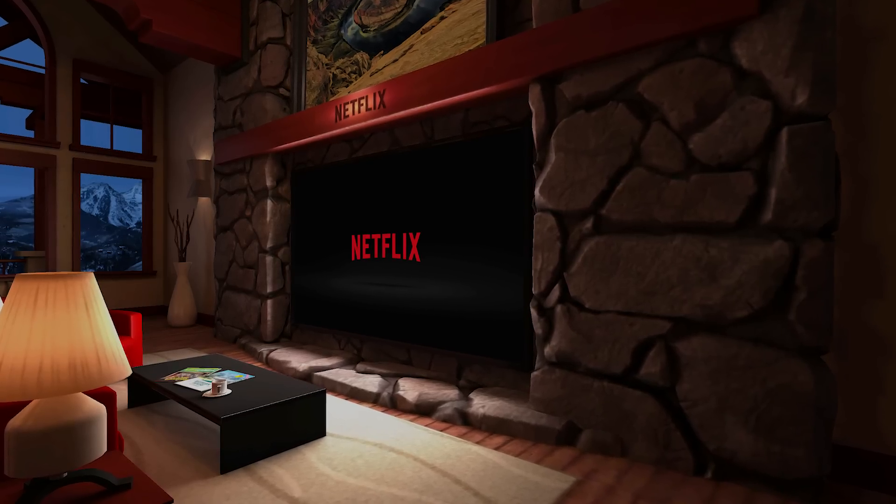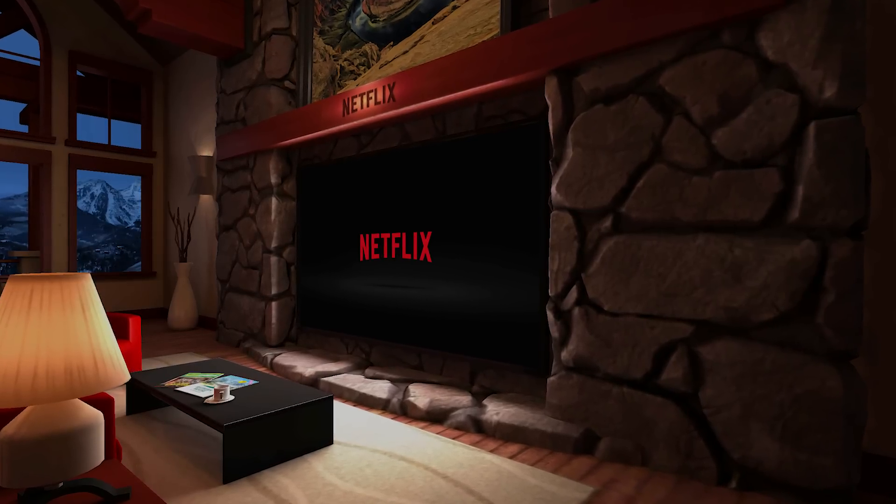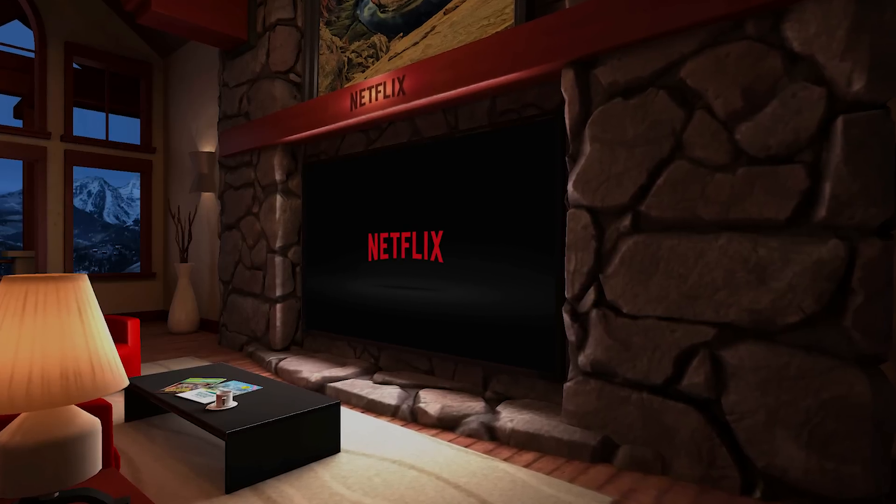Moving away from the Oculus apps, let's talk about other streaming platforms. Netflix has its own app for streaming. Unfortunately, they disable screen recording in the app. It's a cozy room in the mountains, and it's a fun place to watch content from Netflix. For whatever reason, though, the video quality is just okay in the Netflix app — it's nothing to write home about. Amazon Prime Video VR, on the other hand, is spectacular.